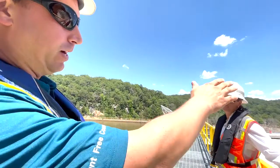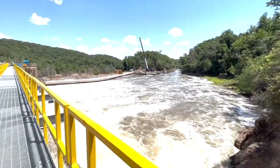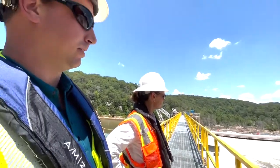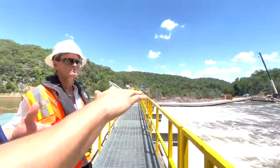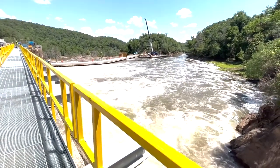Then downstream is the furthest along in the process. That's where we're going to be installing the inflatable gates for controlled water release as well as high flows during storm events. We've actually cut off the top of the dam, tied it down, and poured new concrete to form the surface for installing those gates.